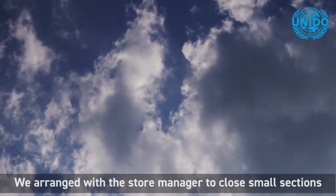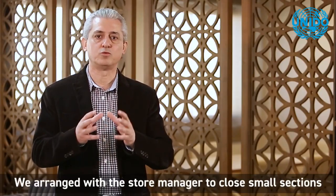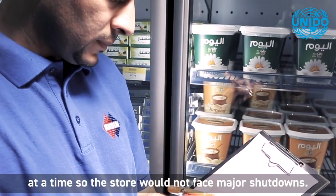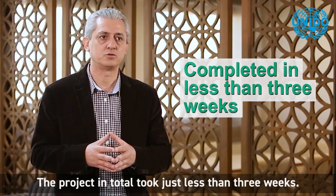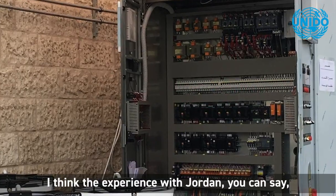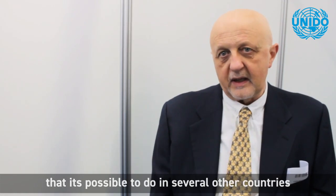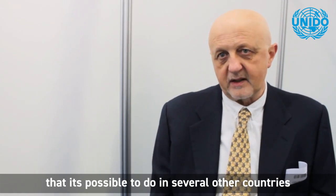We arranged for the store to close small sections at a time so it would not face major shutdowns. The project in total took just under three weeks. I think the experience in Jordan shows that it is possible to do this in several other countries with innovative solutions like CO2.